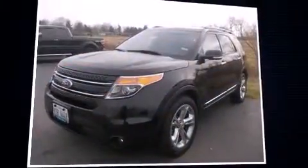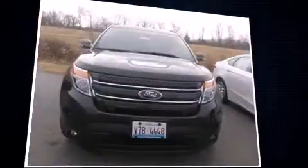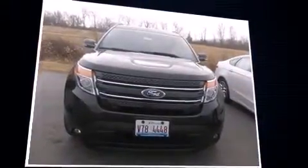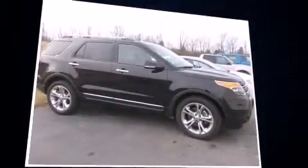Discerning drivers will appreciate the 2015 Ford Explorer. A 3.5-liter V6 engine pairs with a sophisticated six-speed automatic transmission, and for added security, dynamic stability control supplements the drivetrain.